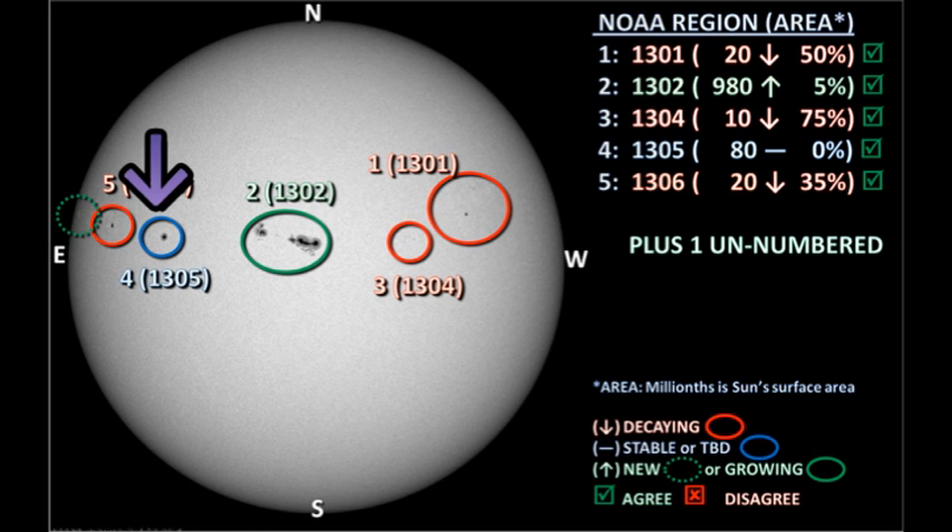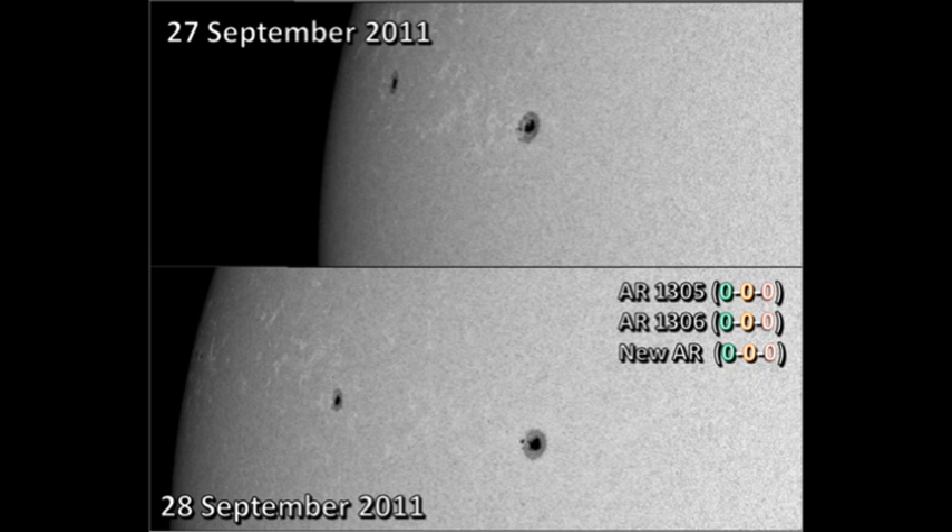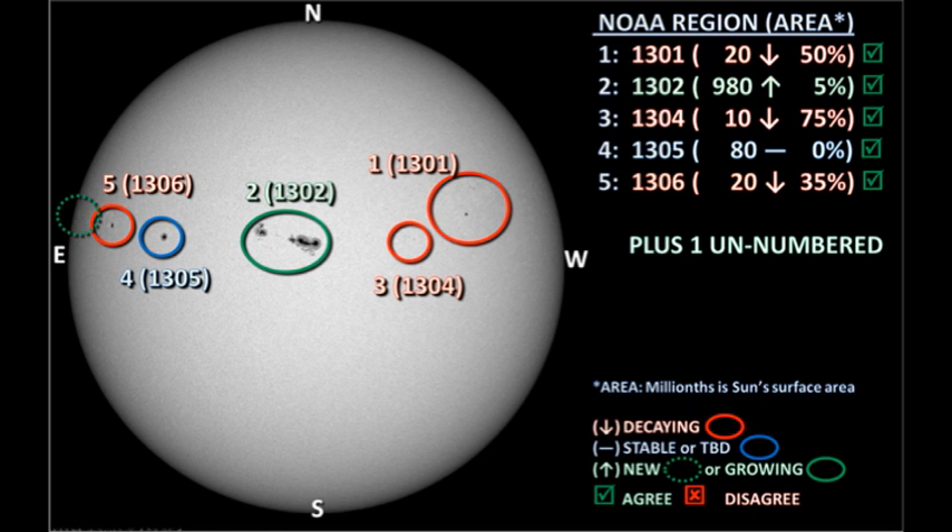Next we'll take a look at Regions 1305 and 1306 near the northeast limb. These are two relatively simple single-spot regions that don't seem to have changed much during the last 24 hours. There is a new region coming over the northeast limb, but it looks very similar to these two and is a relatively weak region that will not give us very much activity. Until a few minutes ago the Sun was relatively quiet, however it now seems to be picking up in activity with these impulsive flares, which are a sign of growth.